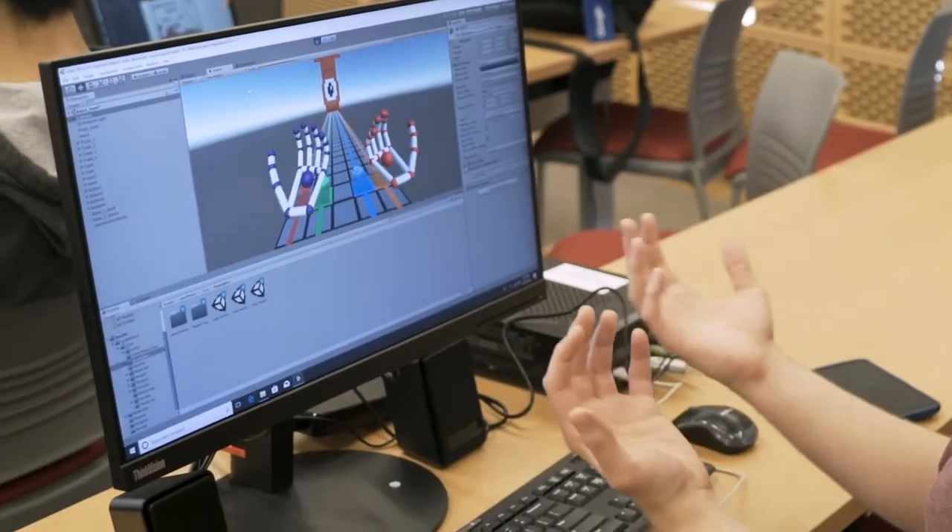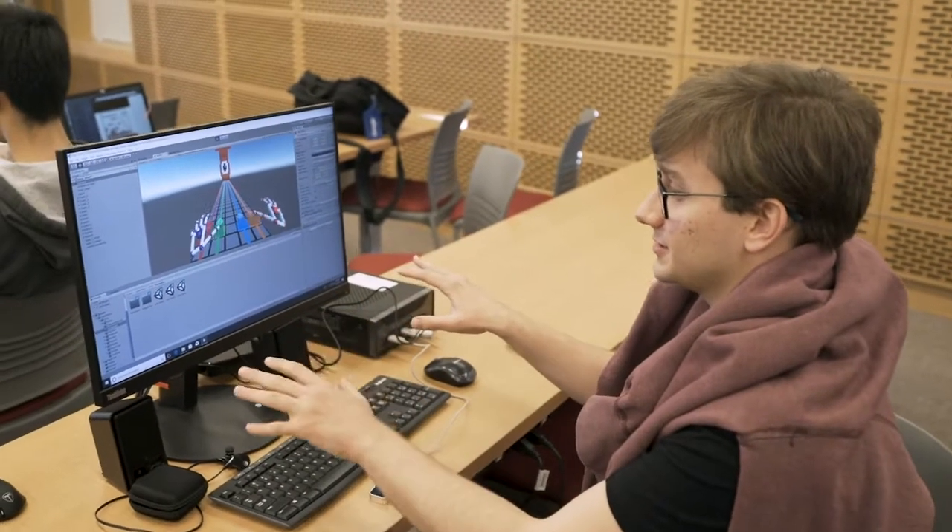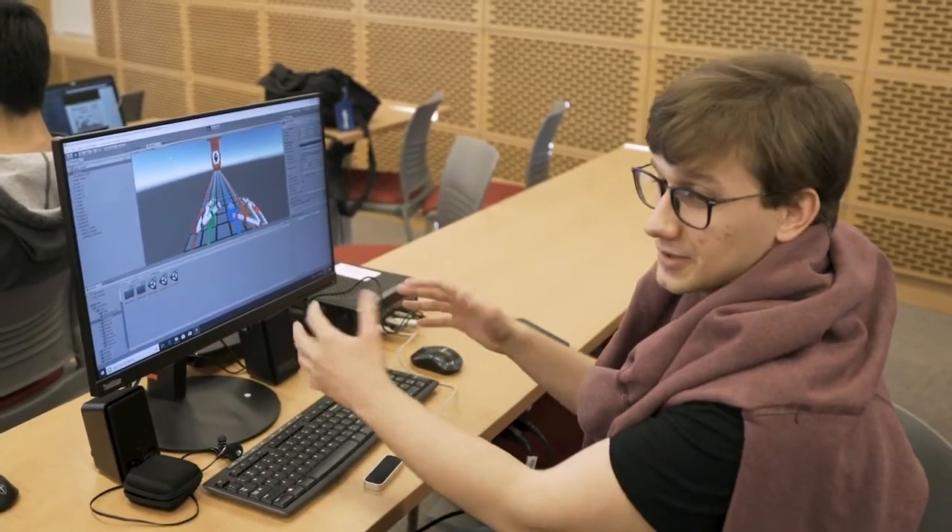So it's like Guitar Hero, but instead of using a guitar you're going to use your hands on these buttons when the notes come in.